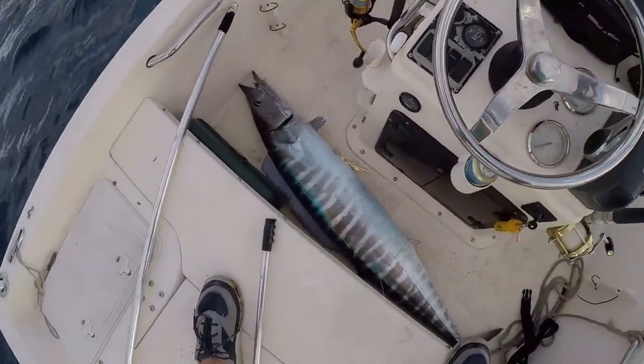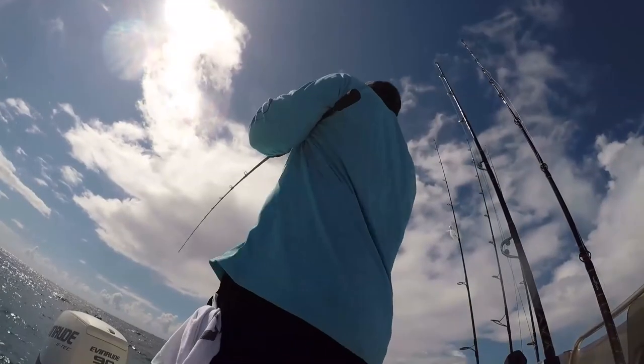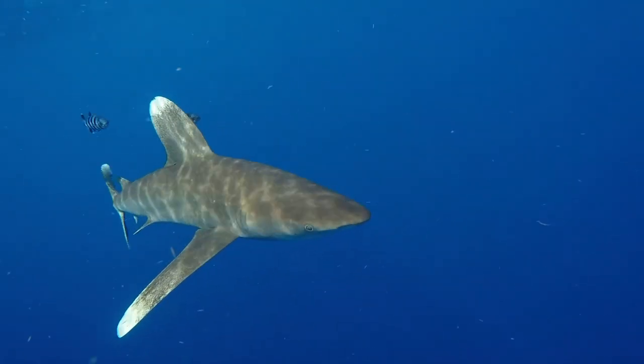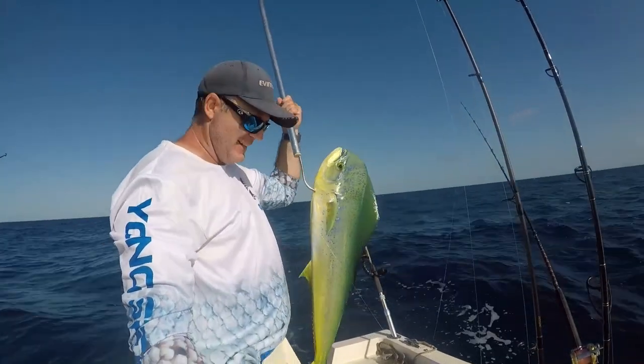Welcome to South Florida Saltwater Fishing, I'm Heath and it's time to get into the bite. Wahoo in the boat baby! I mean, you talk about epic fishing days — nice bulldog right there.